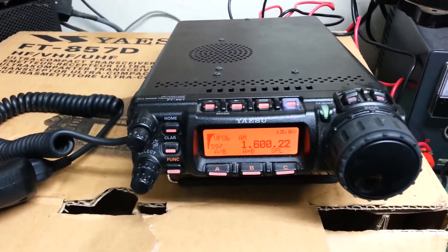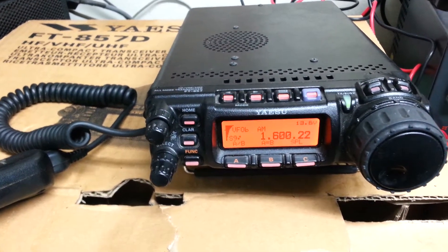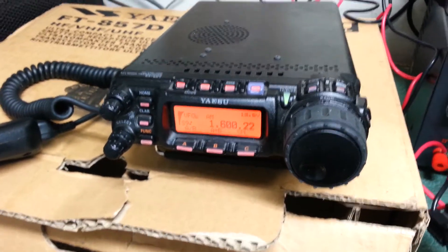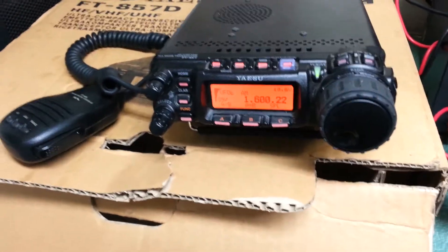Yaesu model 857D HF VHF UHF ultra compact transceiver, and this one is in quite nice condition — it's not that old. It comes with the very nice hand microphone, along with the DC power cord, box, and the radio here.